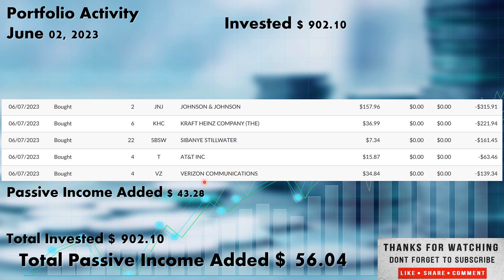These new positions — that $902.10 picking up these new shares — added another $43.28 in passive income. The $43.28 plus the passive income provided by the dividends equals $56.04 in additional passive income added to the portfolio over the next year. Again, that is the snowball effect — me adding new capital, the dividends paying out and picking up more shares. That is the dividend snowball overall.